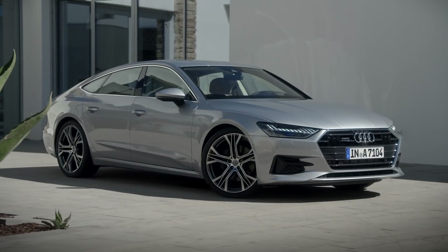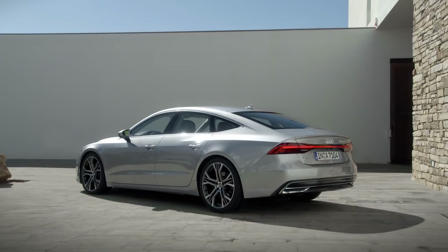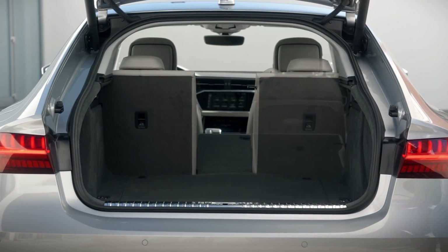The award-winning Sportback silhouette, a nod to the Audi 100 Coupe S, complements its pioneering design by giving easy access to the spacious cargo area in back.